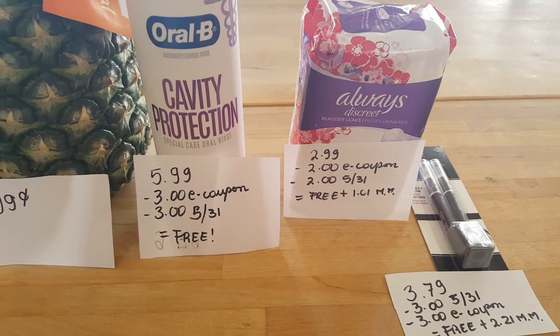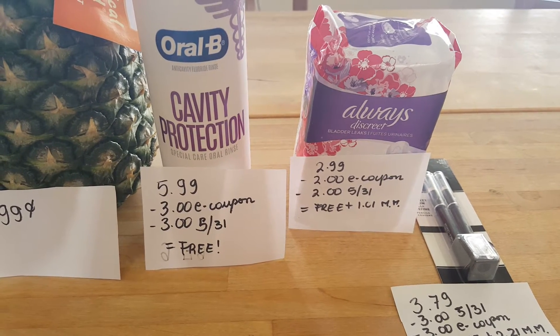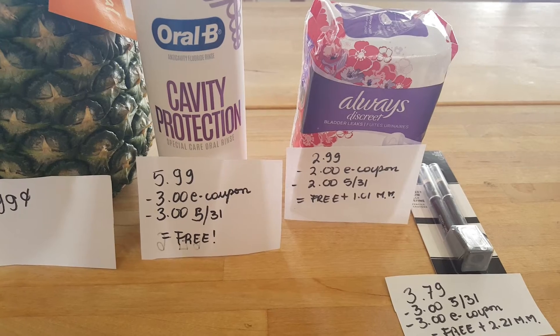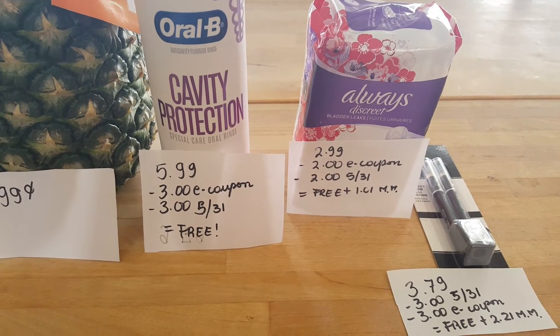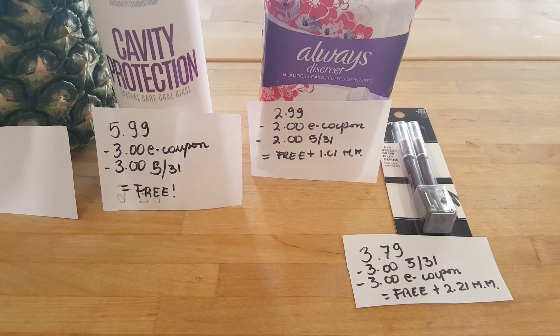Always liners are $2.99 each. We have a $2 e-coupon and also a $2 coupon in today's insert, so it's a freebie and it gives you an overage of $1.01.